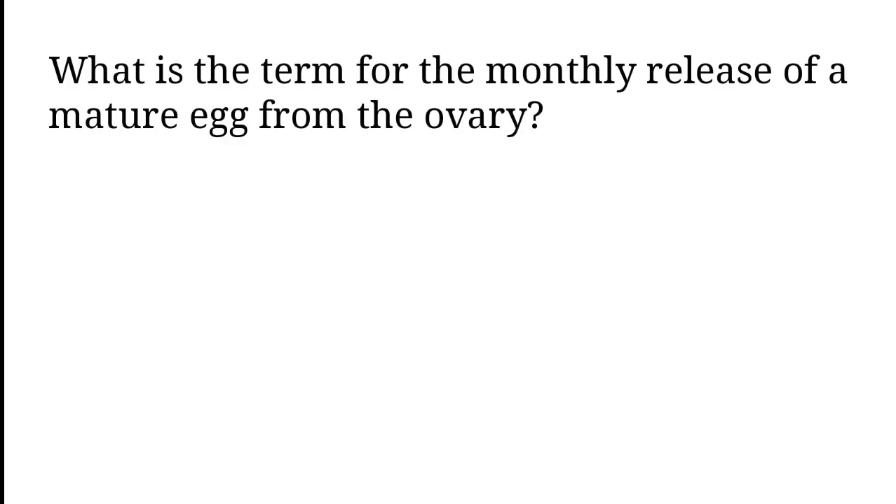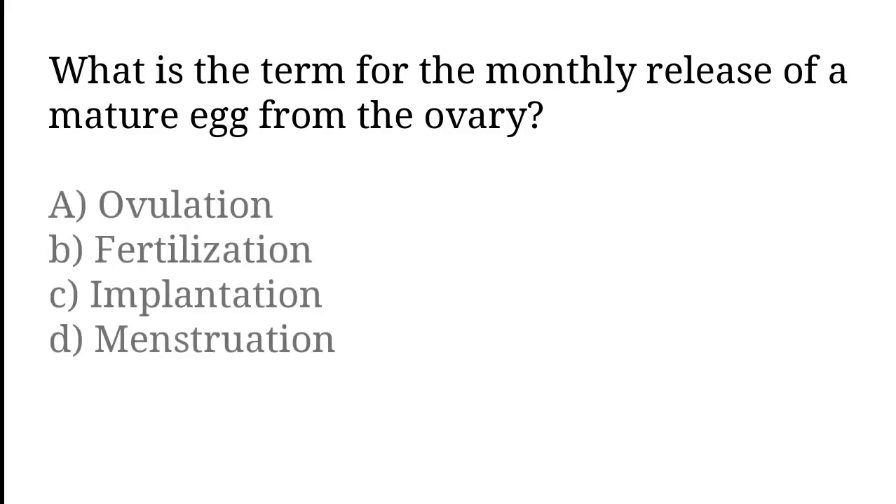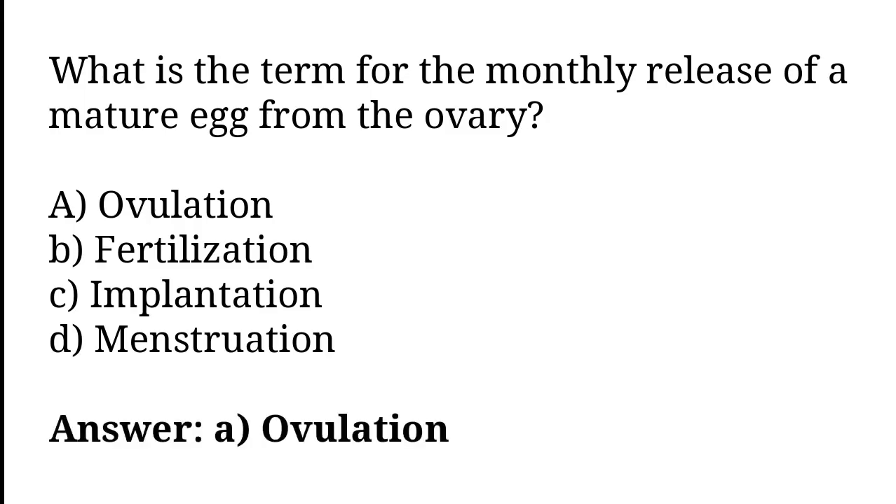What is the term for the monthly release of a mature egg from the ovary? Ovulation, Fertilization, Implantation, Menstruation. The correct answer is option A. Ovulation.